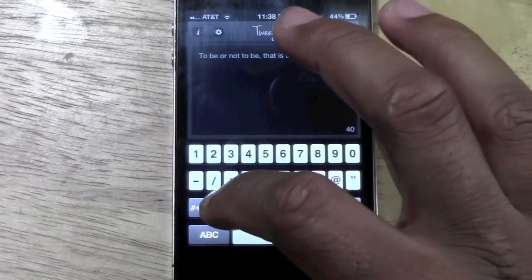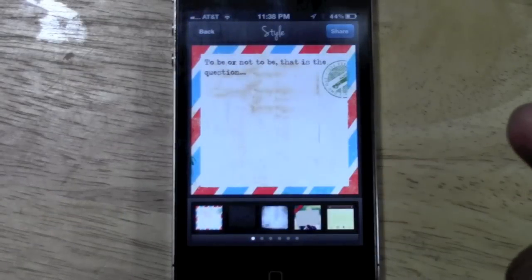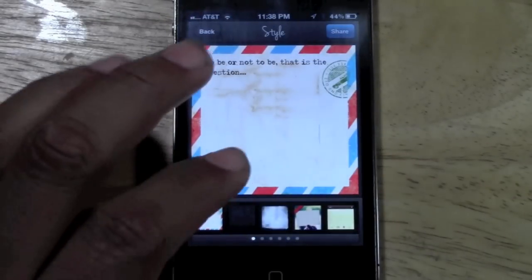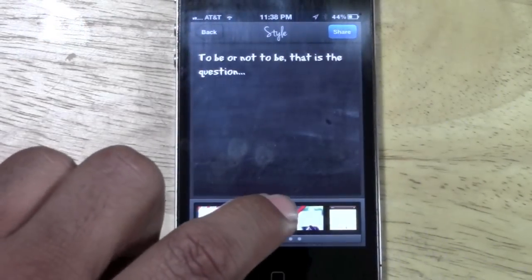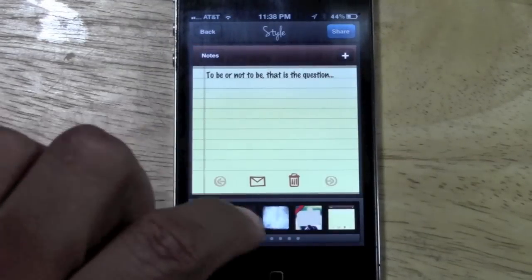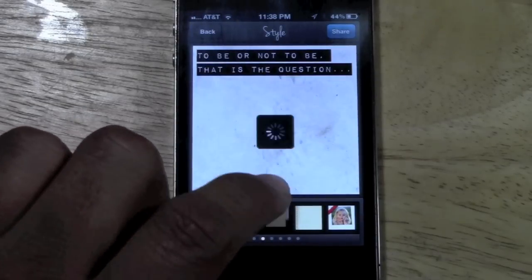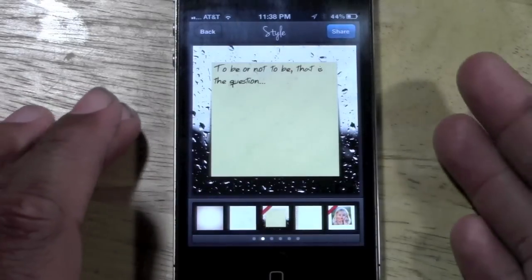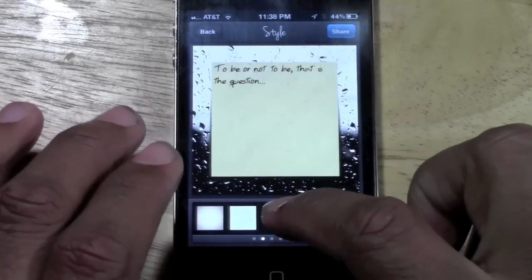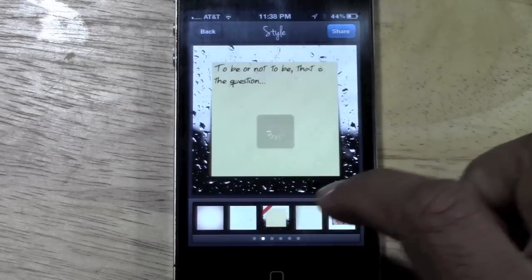I typed in a couple of words and then I'm going to go ahead and hit next. It's going to show you the different styles that are available. At the bottom here you can just tap and it will switch to different styles. I usually like to pick a style according to what my quote is saying — if it's something deep, I might choose a really serious one; if it's something funny, I'll play around.